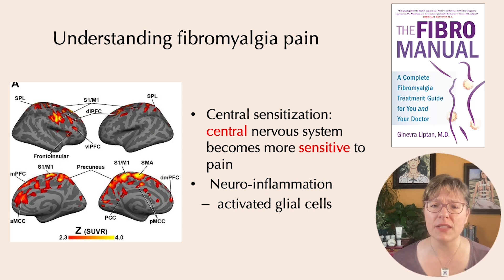This image on the left is positron emission tomography, or PET brain scans, of fibromyalgia patients showing widespread glial activation in fibromyalgia brains that is not seen in the brains of healthy controls. Low-dose naltrexone is a treatment that specifically addresses the neuroinflammation component of fibromyalgia pain, and I'm going to talk about that in this video.